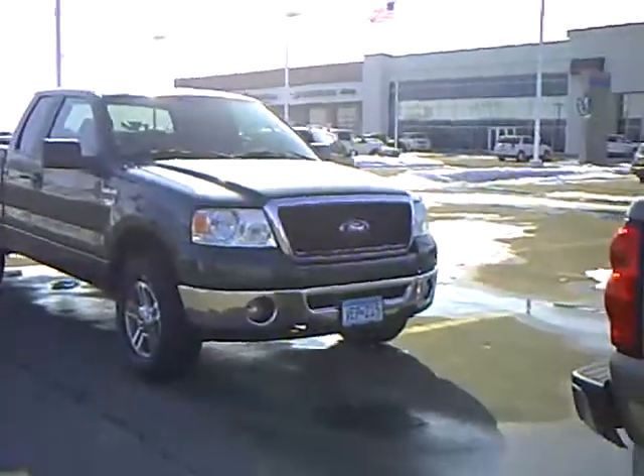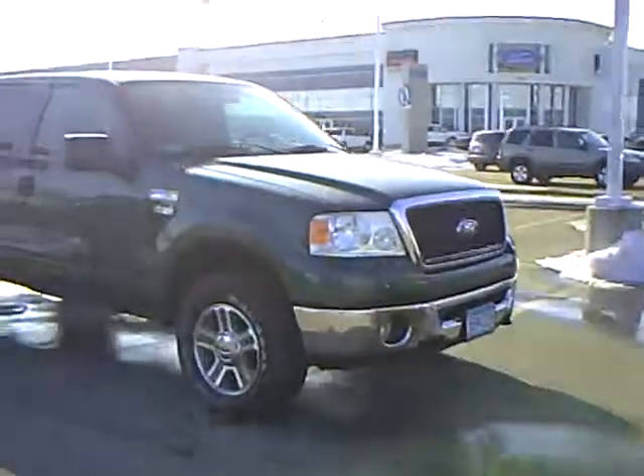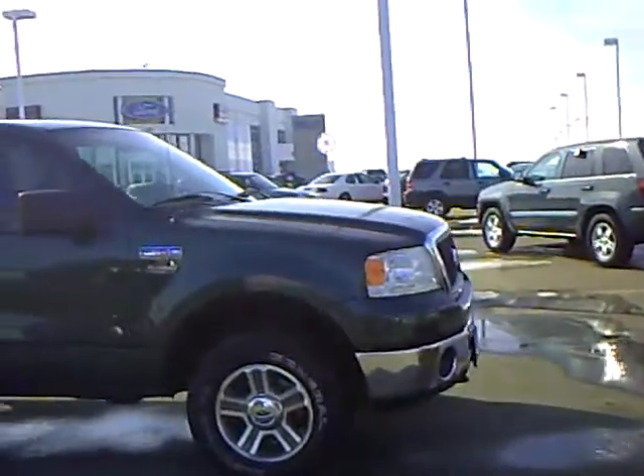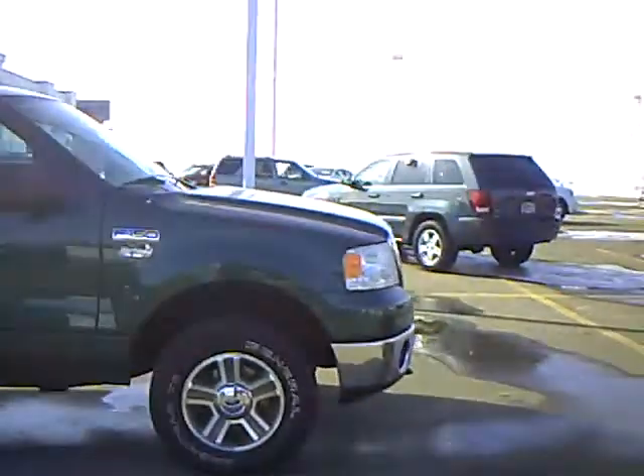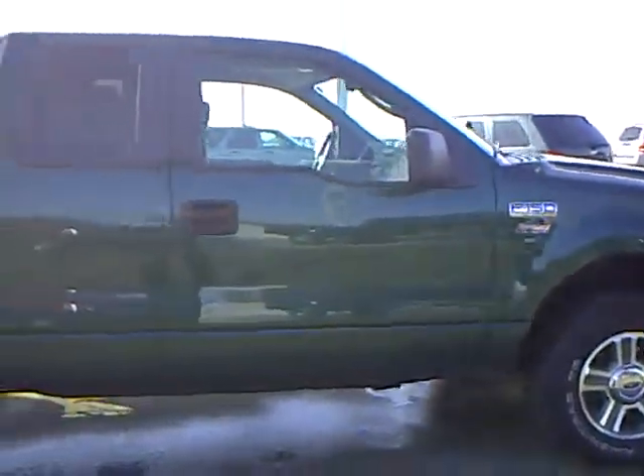Hi, this is Heather Arndt at Mills Ford Jeep in Wilmer. This is a 2007 Ford F-150. Stock number is 3U10028. It's an XLT Northland edition with a beautiful green exterior color.